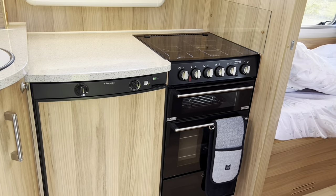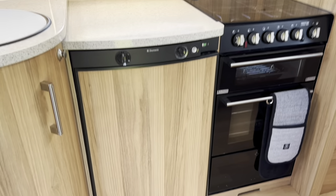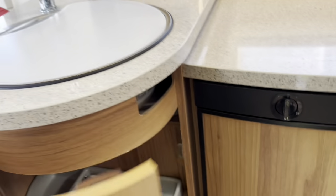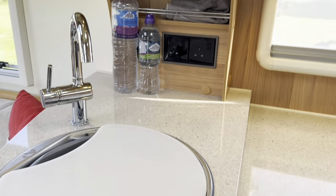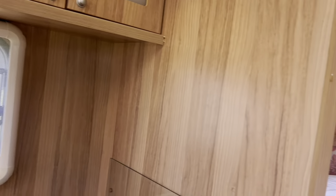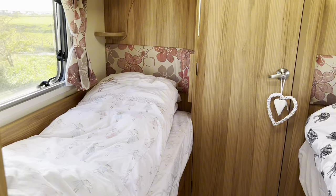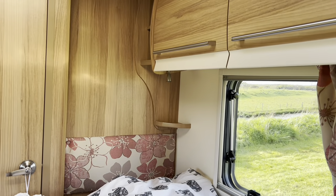You can also cook — there's a cooker and oven, a fridge, and enough space for plates, knives and forks. Then we've got two single beds so the kids can sleep here, and again really big windows.